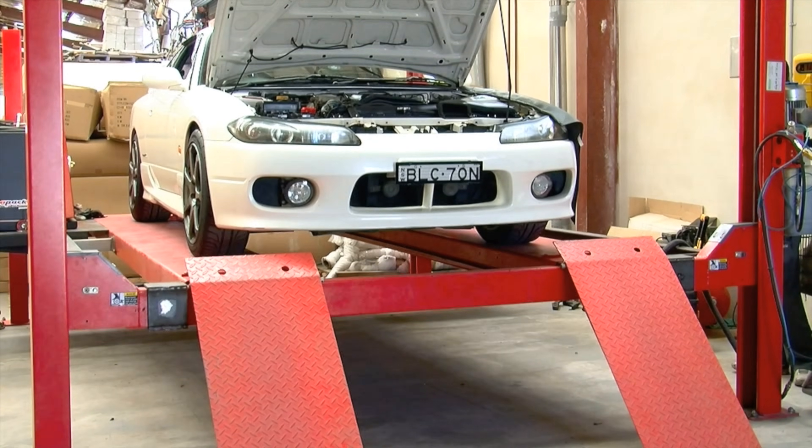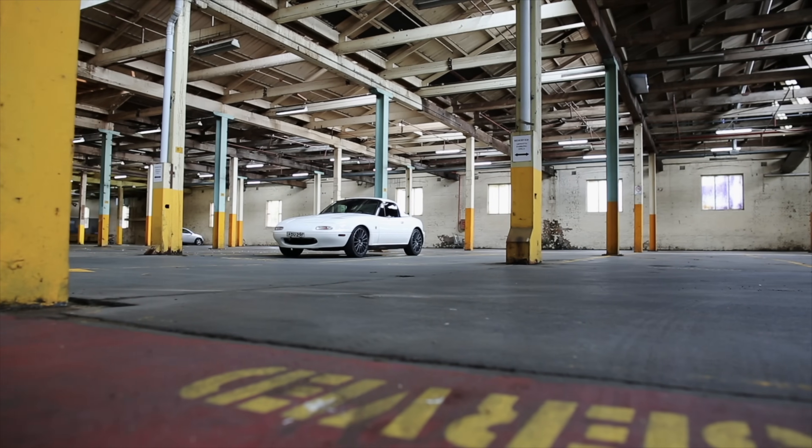What are some alternatives to the 86 slash BRZ? Going back in time a bit, Silvias — the problem is cost. Even a basic 180 you're looking at $20,000–$30,000 at least. S15s are like double that. There are a couple of big rear-wheel-drive Toyotas like Aristos but a lot are auto and don't have that sports car feel. I found a Nissan 200SX — an Australian-delivered S15 — with over 300,000 kilometres and auto: $50,000. The cheapest 86 or BRZ you can find starts at $18,000. That's $18,000 versus $50,000.